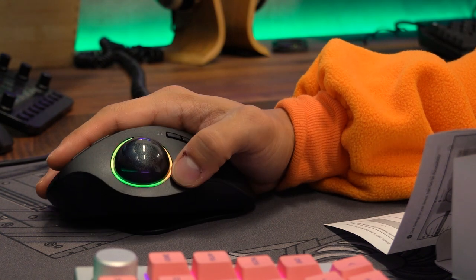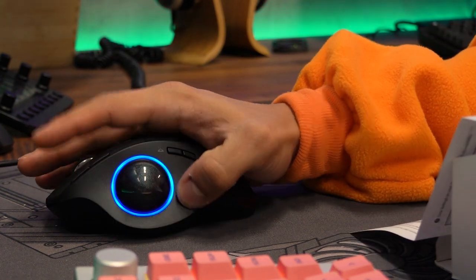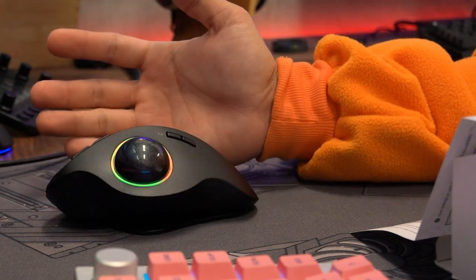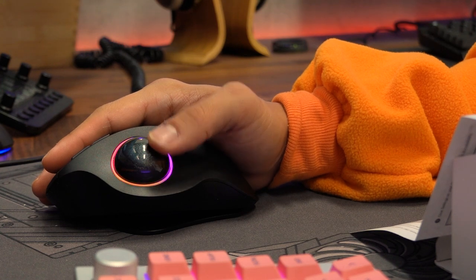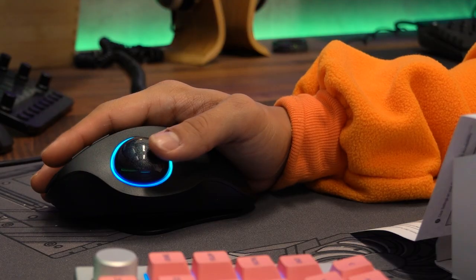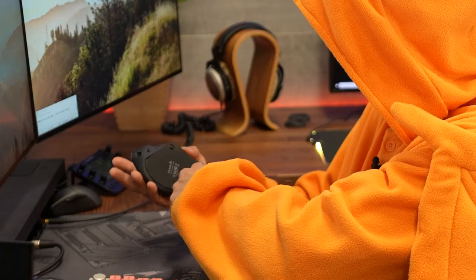Adjustable mouse grip angle — look at that, you can change the angle of the mouse. It's got this adjustable platform. If you kind of want a more ergonomic grip, you can tilt it to the side a little bit. It stays planted too. You would think that being on an adjustable platform it would be a little wobbly, but it's very firm. This grip is good.